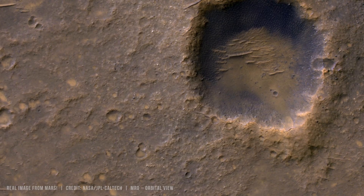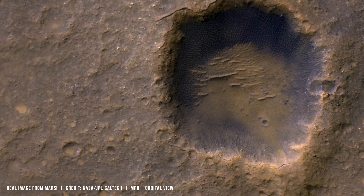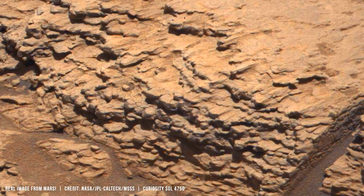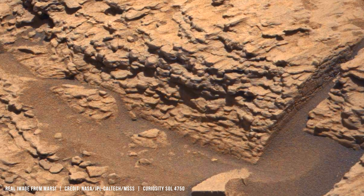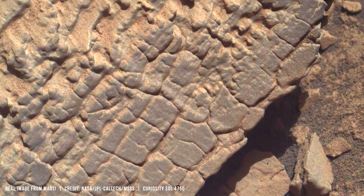From orbit, Mars looks defined by size. Victoria Crater, explored earlier by Opportunity, is only about 750 meters wide. Gale Crater falls in between at about 154 kilometers across. From orbit it looks contained, but on the surface the rim vanishes.